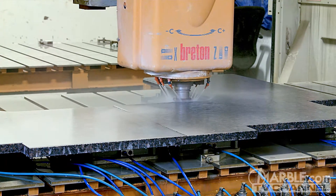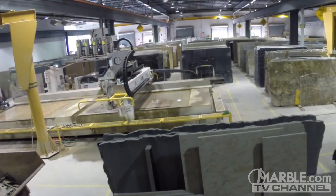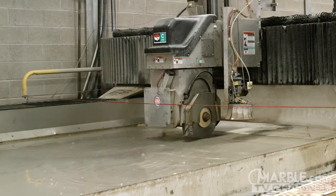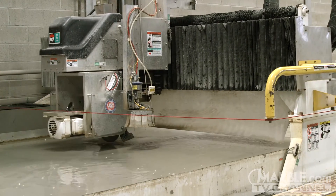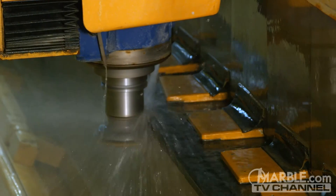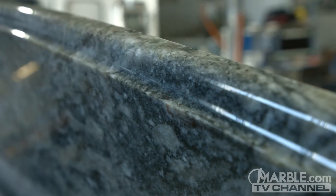Marble.com has been the leader in stone fabrication for decades. One of the contributing factors to this is having the best technology in the industry. Our long-standing relationships with some of the industry's best equipment manufacturers allows Marble.com to invest in the technology that will optimize efficiency while producing the highest quality product.